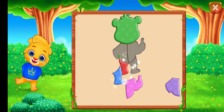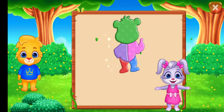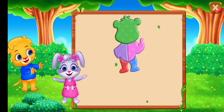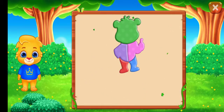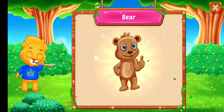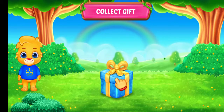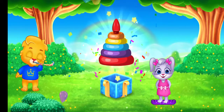Nice! Well done! Perfect! That was awesome! Can you guess what it is? It's a... Woohoo! Hooray! Hooray! Hooray!